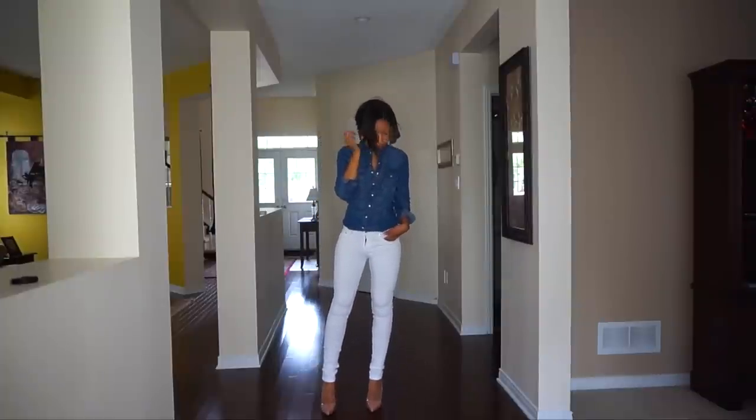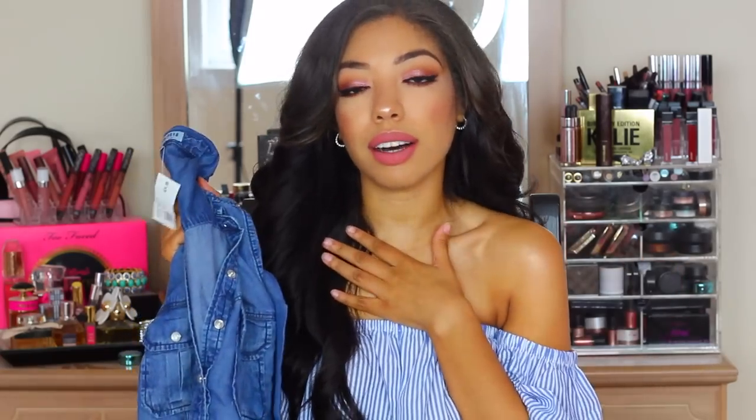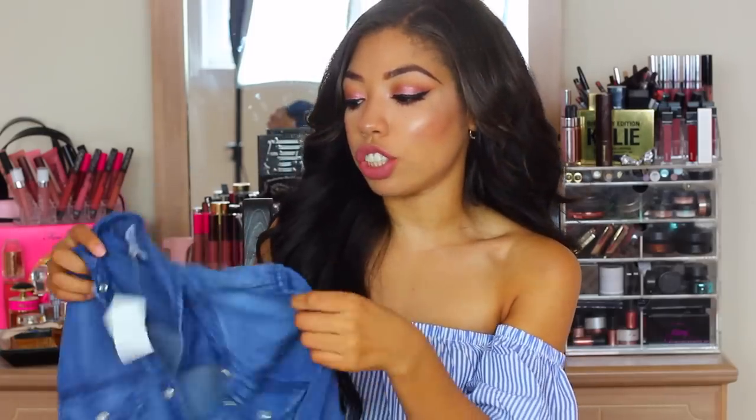A denim chambray top with white denim jeans looks so good. You can put on booties or a nice pair of nude heels — like my Louboutins or Valentino Rockstud. I can just picture the outfit right now; that's one of my favorites for transitioning into fall. And when I wear casual outfits with leggings, I can just tie this around my waist instead of a flannel.